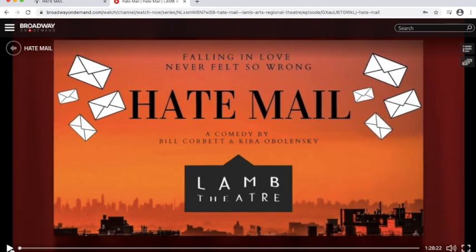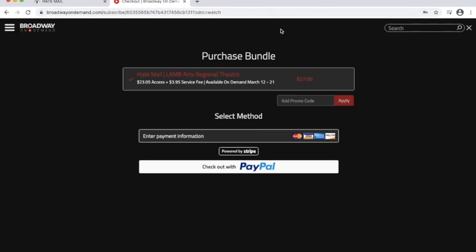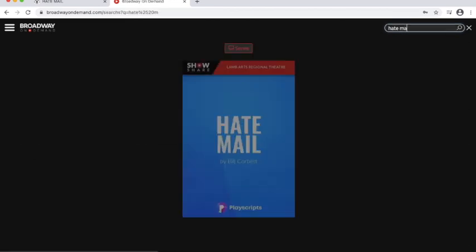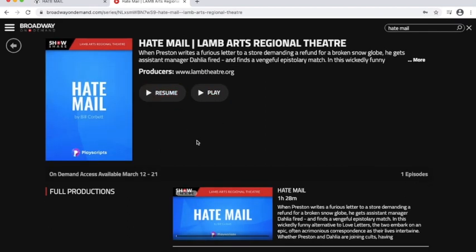The nice thing about streaming with us, especially on Broadway On Demand, is that you get to view this production as many times as you want until the 21st. If you buy your streaming ticket and want to watch it 14 times, nobody's going to stop you. You can hit pause and play, skip forward, and watch your favorite bits over and over again. We also have a little program at the very end giving you the actors' bios and who was involved in the production. If you search Hatemail, it'll say resume or play — you can hit resume because the site remembers where you left off, so you can always come back and pick up where you stopped.